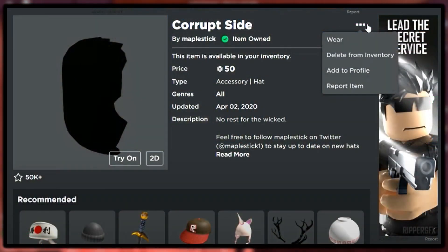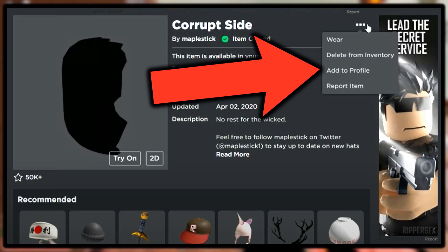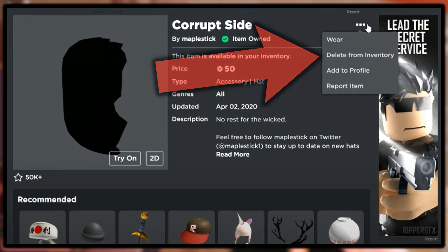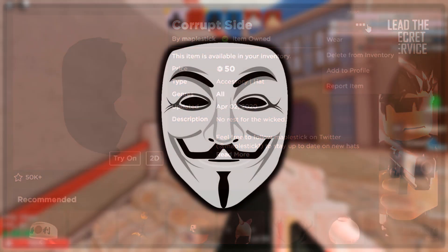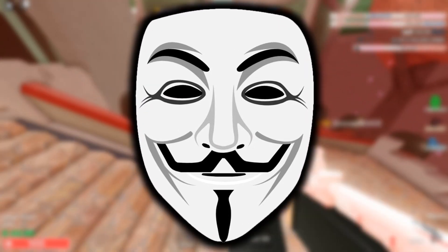Now the option that used to say 'delete from inventory' — that used to appear on Roblox accessories, then Roblox removed it, and then for a short while it was only available on UGC items, so if you bought a UGC item and didn't want it you could delete it. I can actually understand why Roblox removed this one, simply because people's accounts would get hacked and hackers would go onto their UGC items and delete them just to be mean.